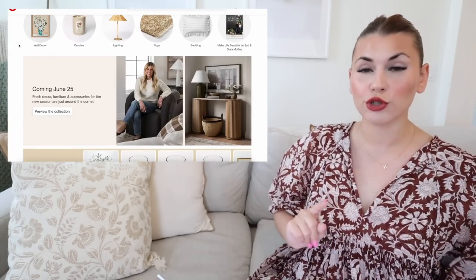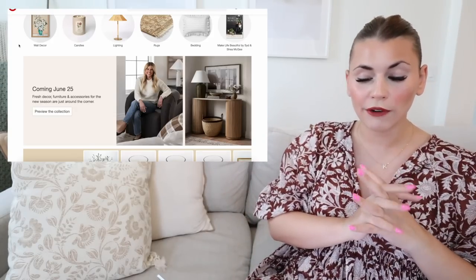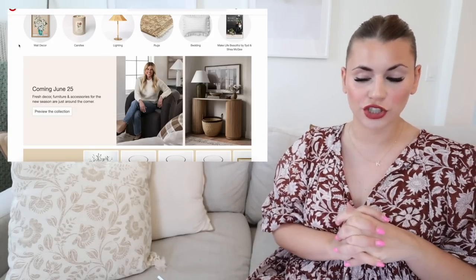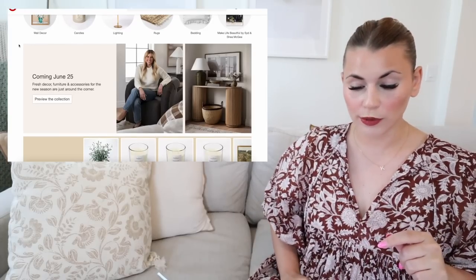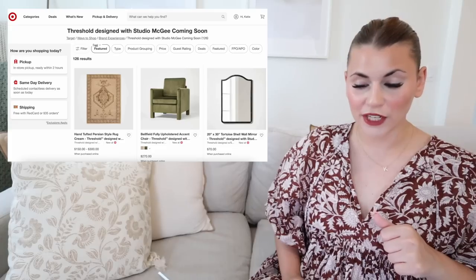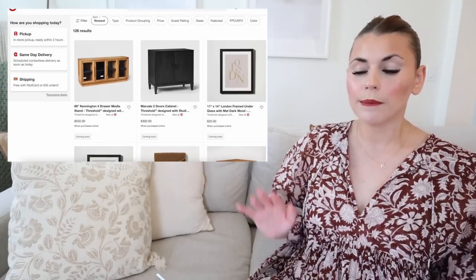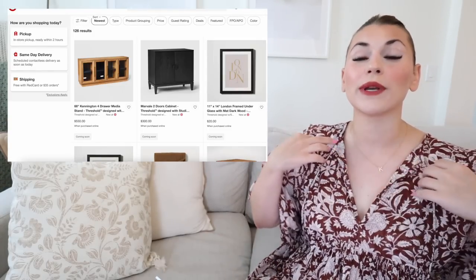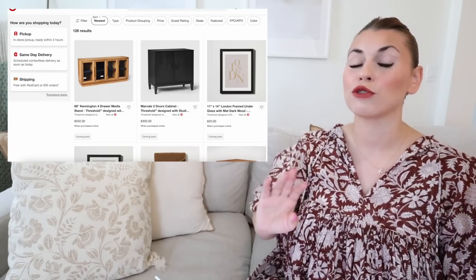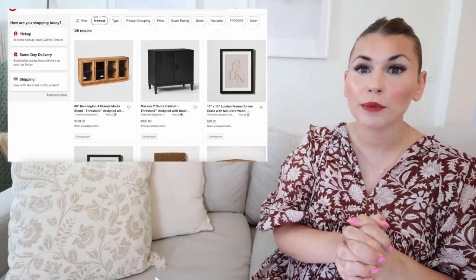Right below the categories it says 'Coming June 25th' — two days from now. It says 'Fresh decor, furniture and accessories for the new season are just around the corner.' Hit 'Preview the Collection,' sort by newest, and it brings up all the new items. We have six pages of items to go through, including tons of furniture pieces you'll never find in store.